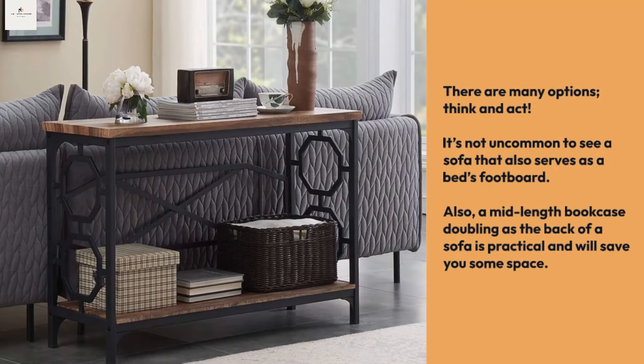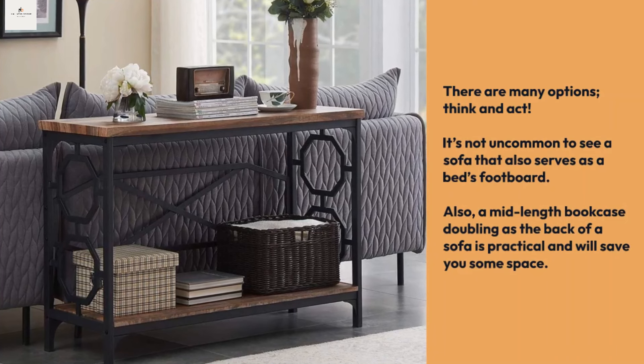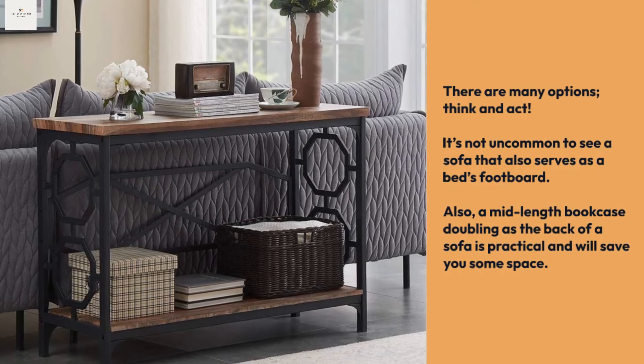Tip four: go for back-to-back furniture arrangements. There are many options — it's not uncommon to see a sofa that also serves as a bed's footboard. A mid-length bookcase doubling as the back of a sofa is practical and will save you some space.